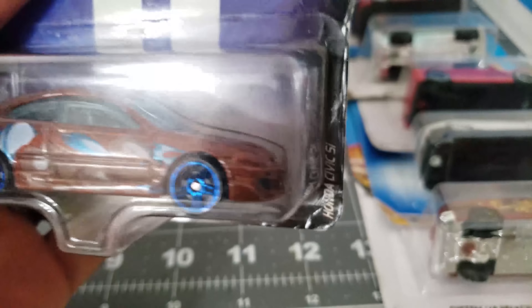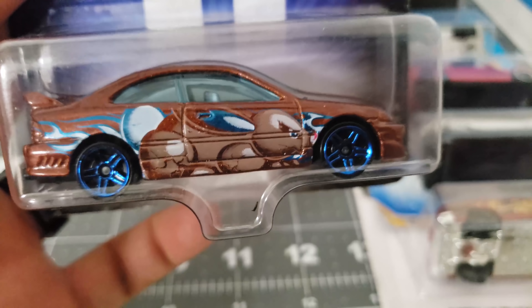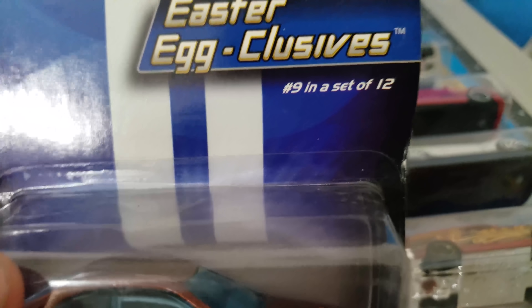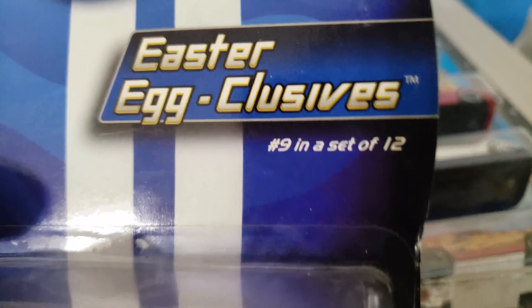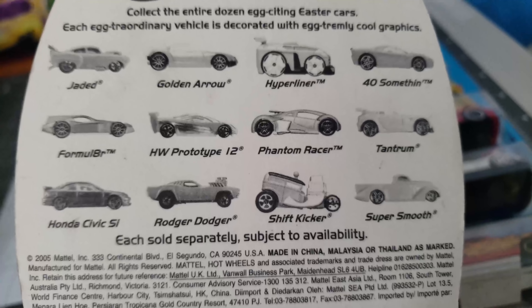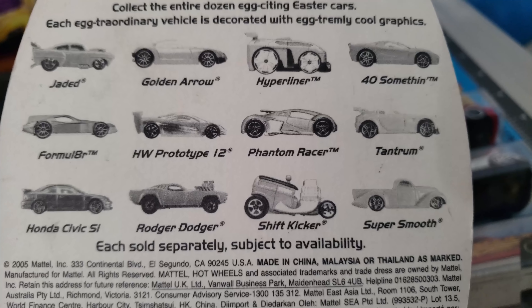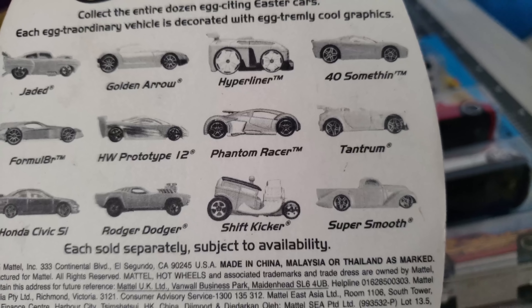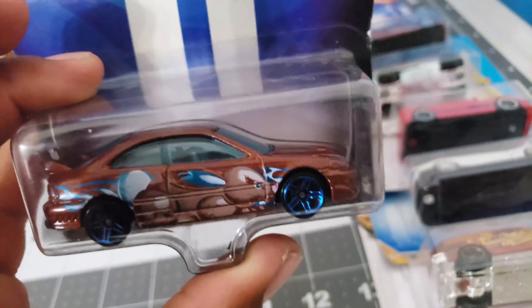Another Honda Civic SI — yeah take a look, what is that? Some eggs! This is from the Easter eggs exclusive set. I guess this was the whole set, but who cares about the rest when you have the Honda Civic SI — the rest are whatever cars, this is the best.